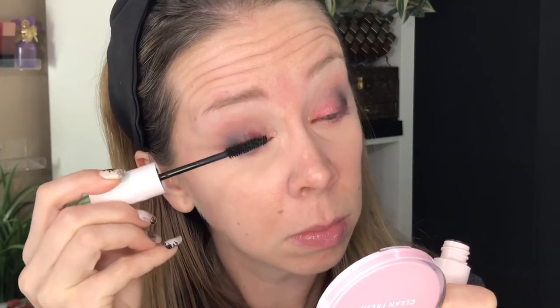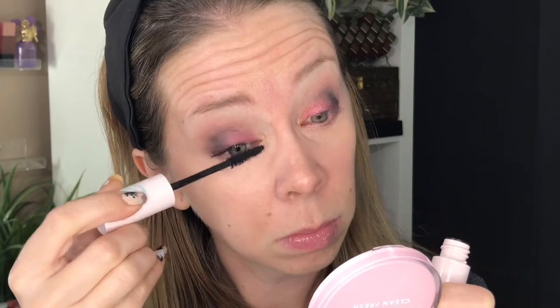One coat looks decent — it's very black, coating my lashes well, separating them. It feels like a very lightweight formula; it's not thick or sticky. It builds very nicely with a second layer. After three coats that is how I like my mascara — separated, black, and lengthened. You can definitely see the difference, I like it so far.